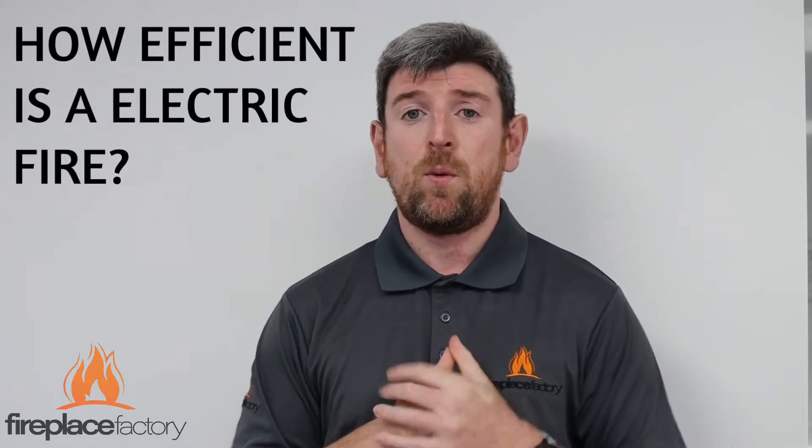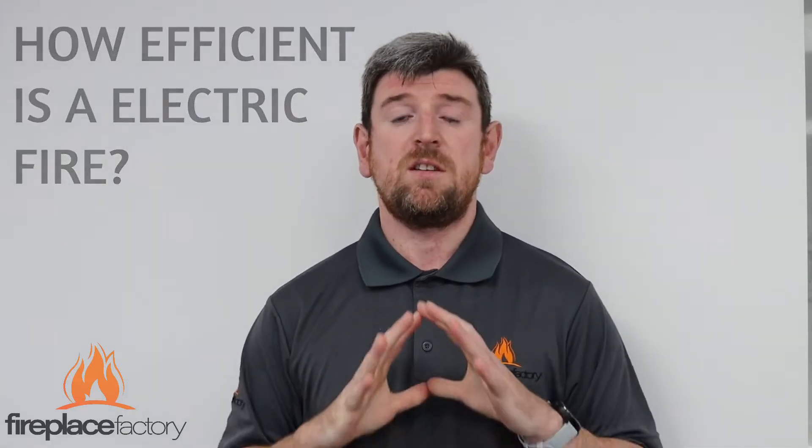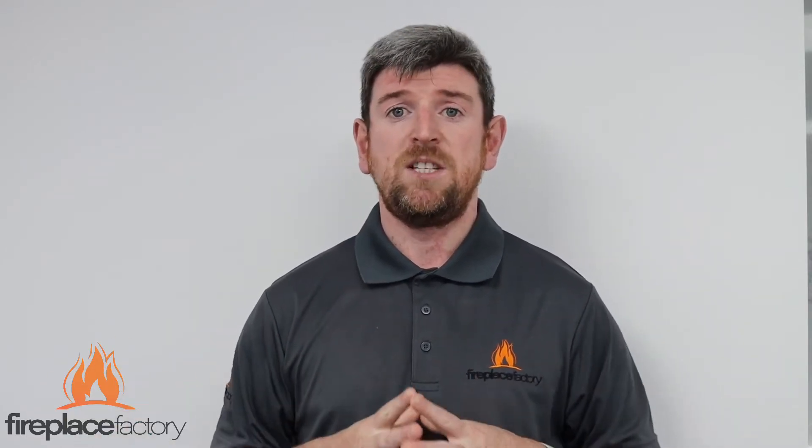Hi everyone. One of the common questions we get asked is: how efficient are electric fires, especially now people are worrying about energy, spending, and bills. So let's give you some facts. All the electric fires we sell have 100% efficiency. The reason it's 100% as opposed to gas fires is that the heat goes into the room — the convector blower heat blows 100% into the room. Unlike gas fires which have flues, you don't lose any heat up the flue with an electric fire.